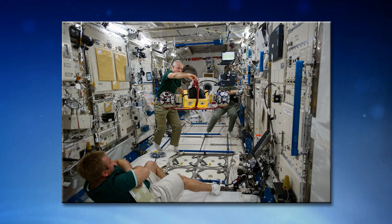Flight engineers Kimia Yui and Chael Lindgren will be conducting another experiment run later this week. This morning we're going to learn more about that experiment from Jacob Roth, the co-principal investigator who joins us from his office at the Kennedy Space Center in Florida.